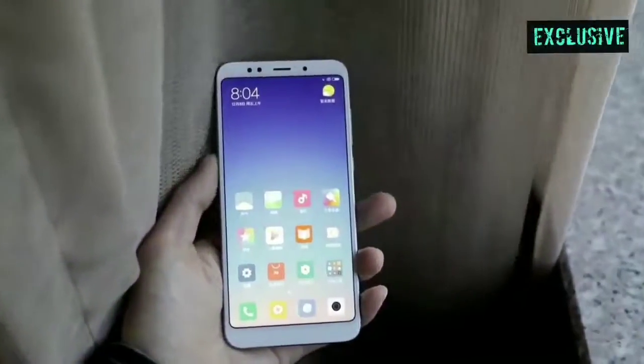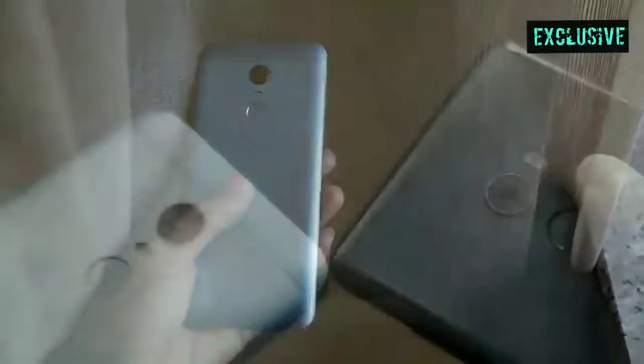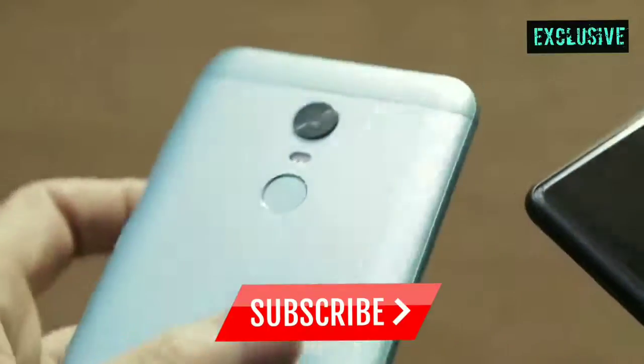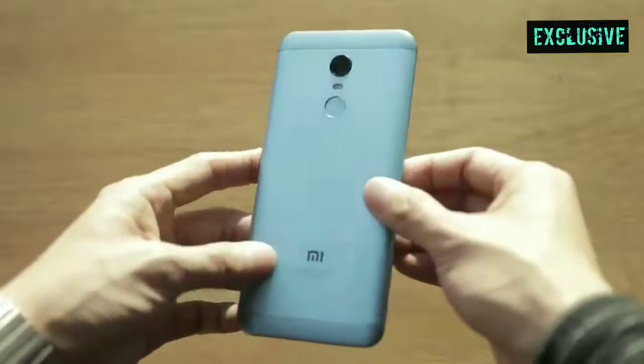Hi guys, this is Everything in One with another video. Today we are going to do a review of the Redmi 5 Plus after about one week of use. As per design and build quality, the Redmi 5 Plus presents the familiar design.